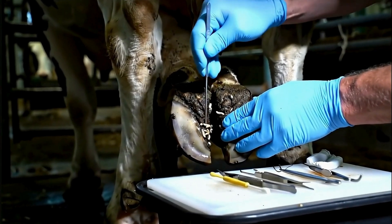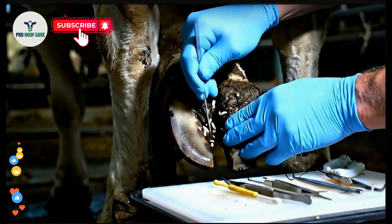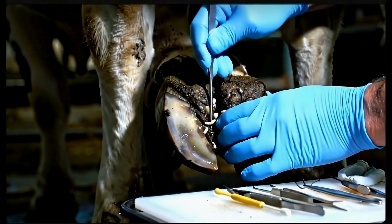Every cavity needs to be cleaned. We're preparing for complete maggot elimination. This requires precision, patience, and the right medical approach.